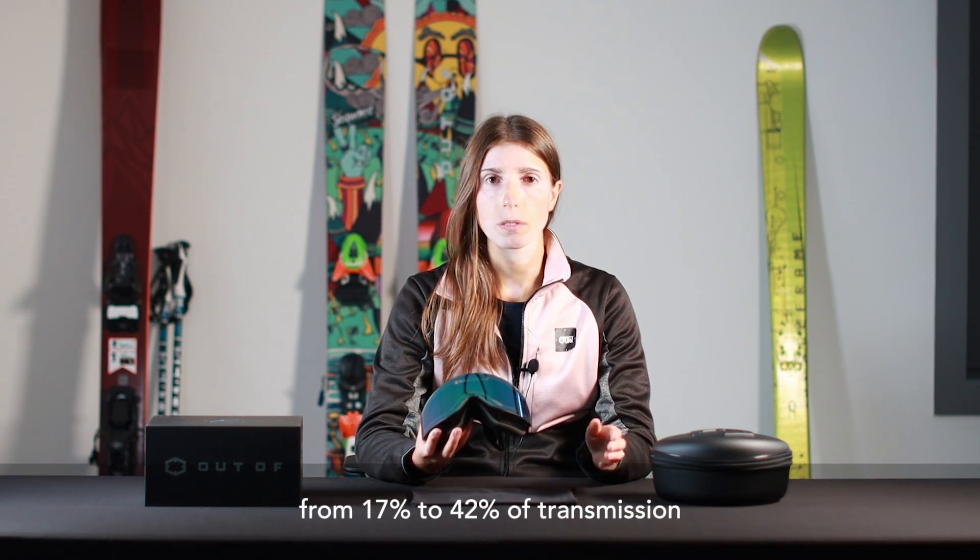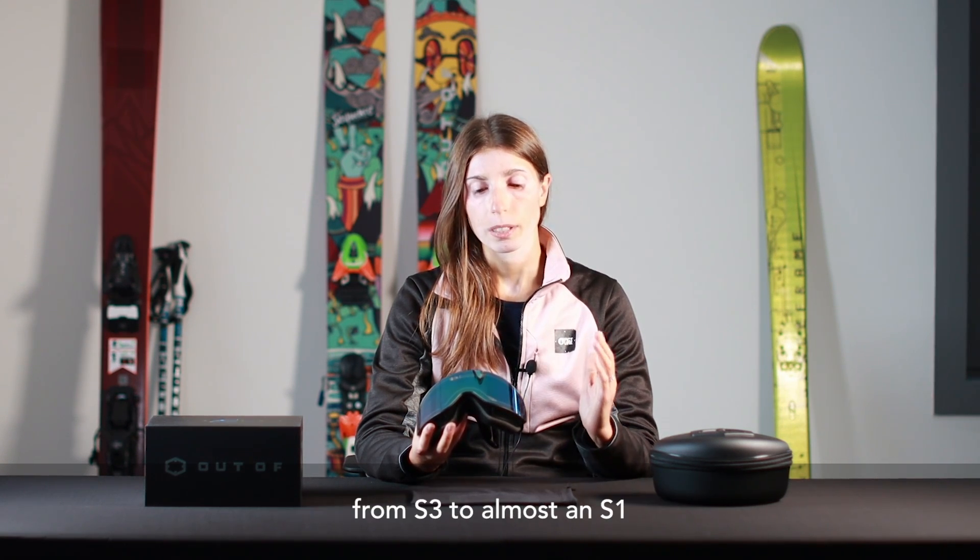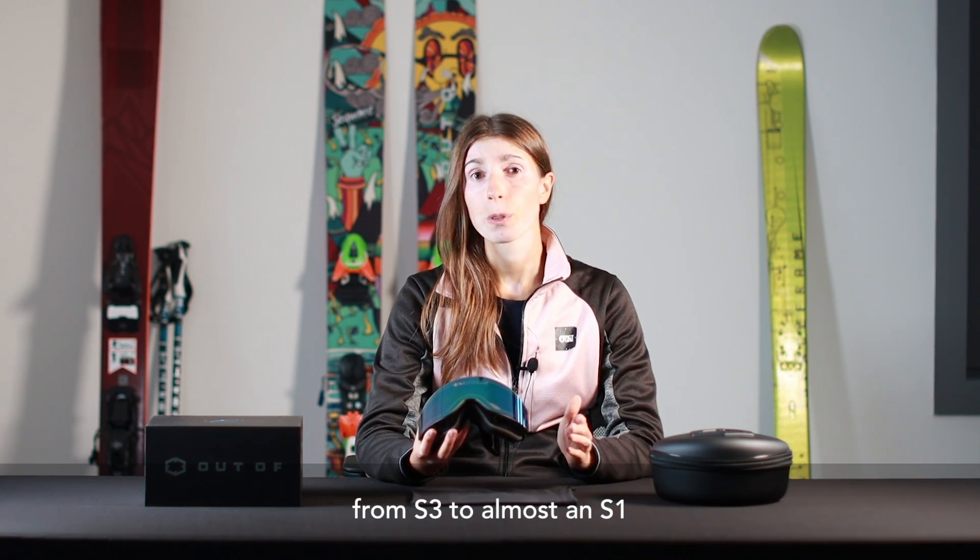Also, they don't have a set number of tints — so they don't just have two or three set tints, but cover the whole range that goes from 17 to 42 percent of transmission. So it goes from an S3 filter to almost an S1 filter, covering pretty much any condition that we can find in the mountains.